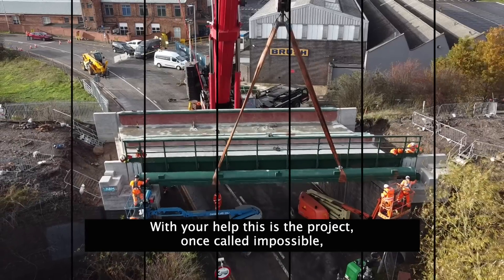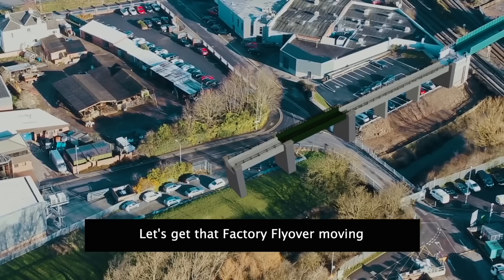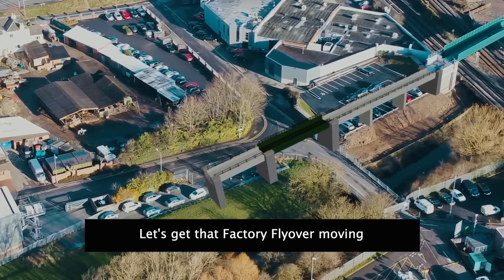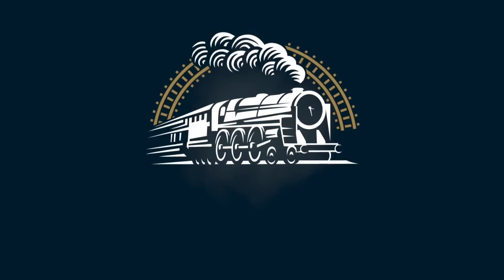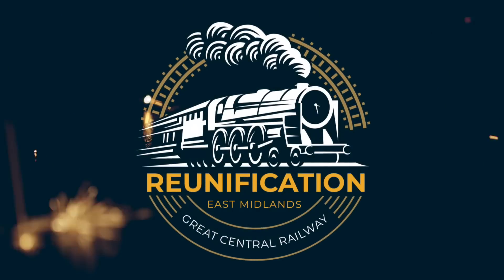With your help, this is the project once called impossible that's happening now. Let's get that factory flyover moving and finish the job. Reunification — it's the ultimate people power project. Thank you for your support.